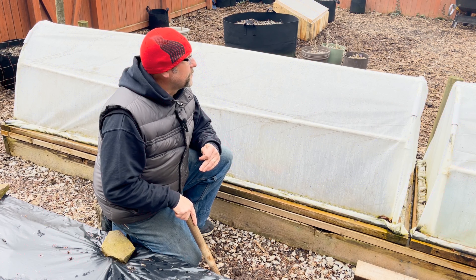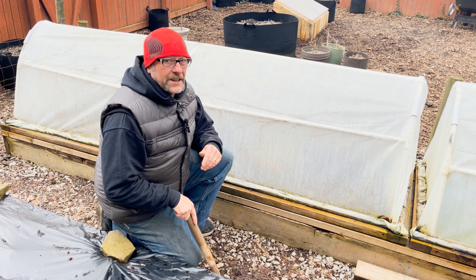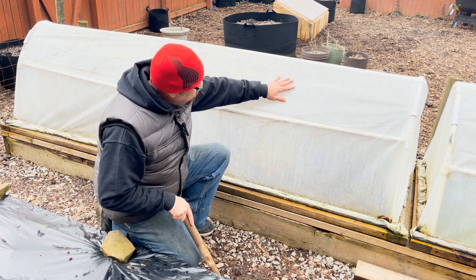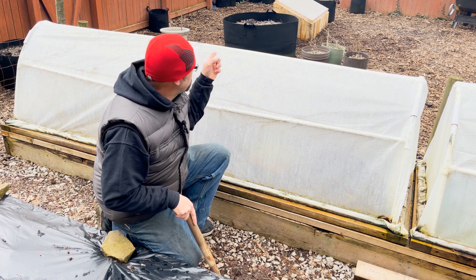Welcome back to the channel. We're out in the garden today — it is Sunday, April 10th, 39 degrees, thus the hat. We're gonna put some beets in, and that's what's going on at Noah's house.